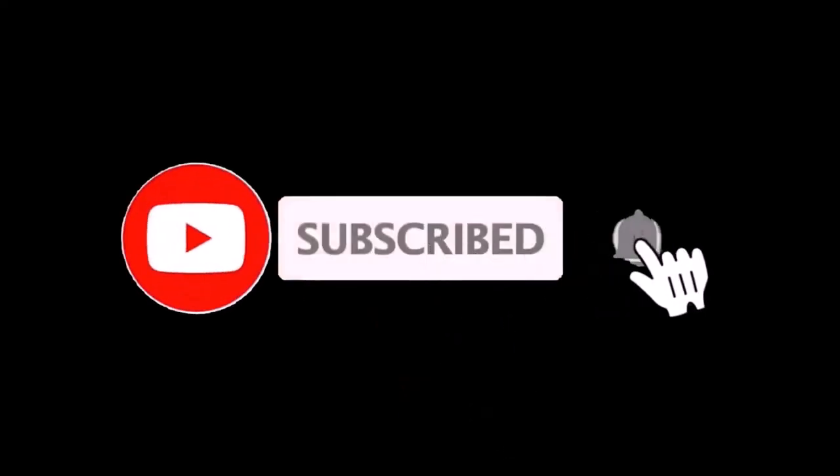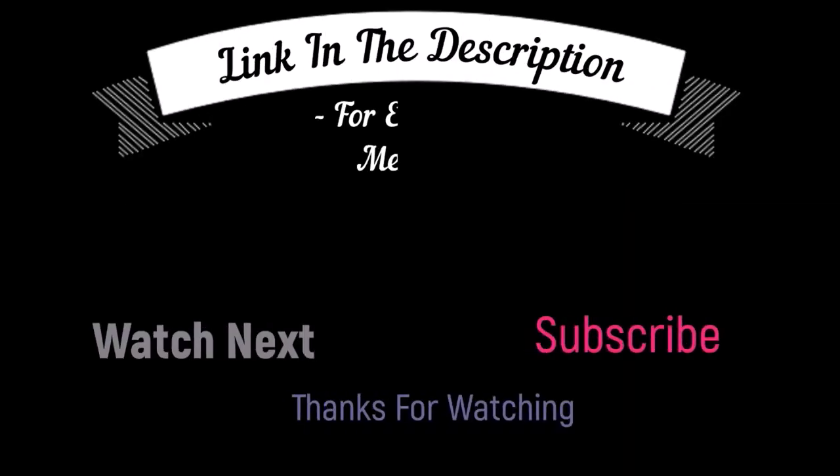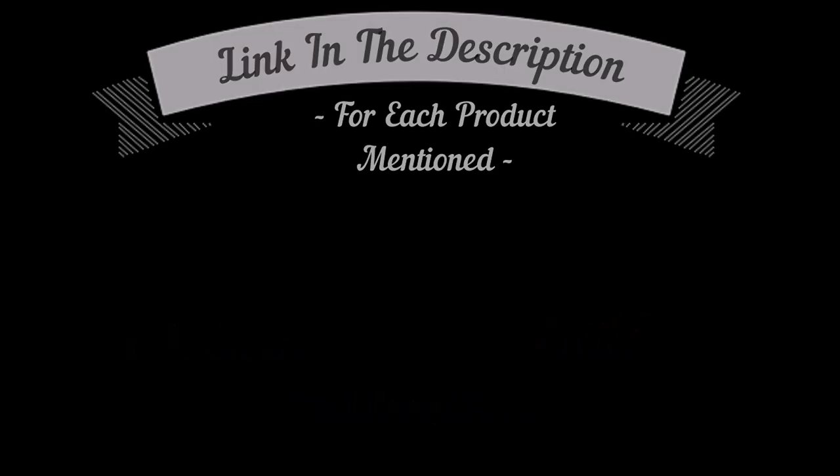I make helpful videos daily, so do subscribe to my channel and hit the bell notification. To get more information or if you want to know product price, please check my description box. For any kind of problem, please comment below so I can help you further. Life is short, so enjoy your life with our cool products.